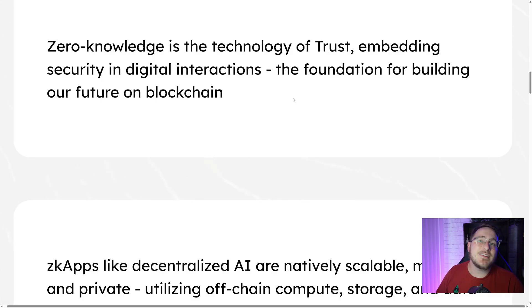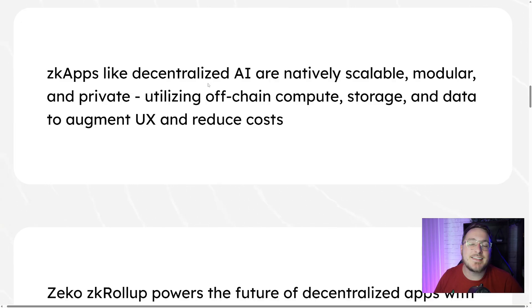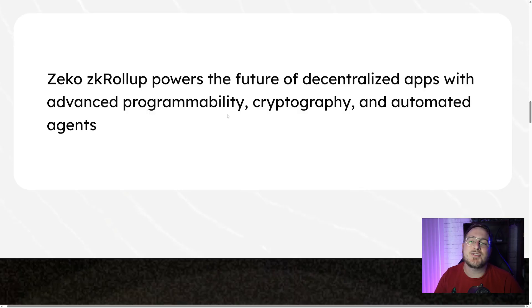ZK is a common acronym in the crypto space standing for zero knowledge. This is the technology of trust, embedding security in digital interactions — the foundation for building the future of blockchain. ZK apps like decentralized AI are natively scalable, modular, and private, utilizing off-chain compute, storage, and data to augment UX and reduce cost. Zeko's ZK rollups power the future of decentralized apps with advanced programmability, cryptography, and automated agents.